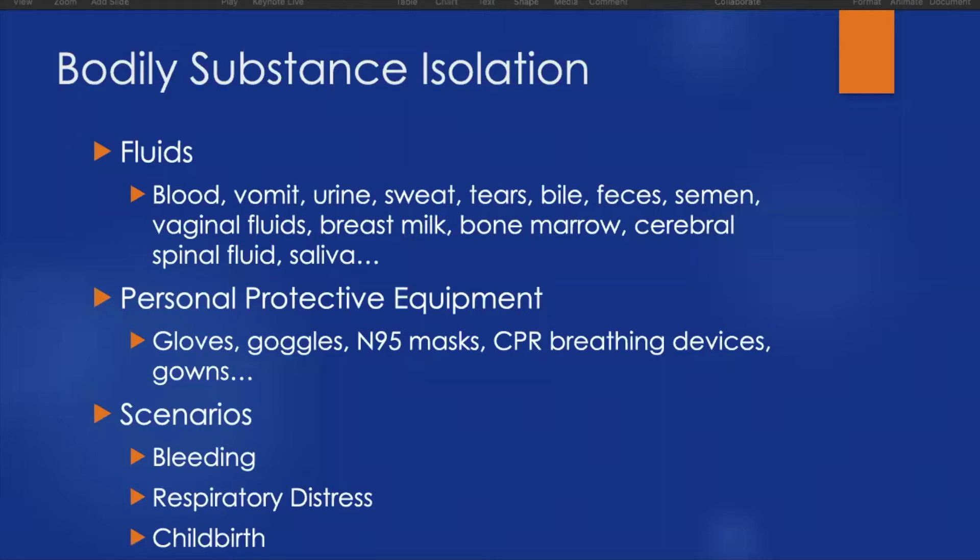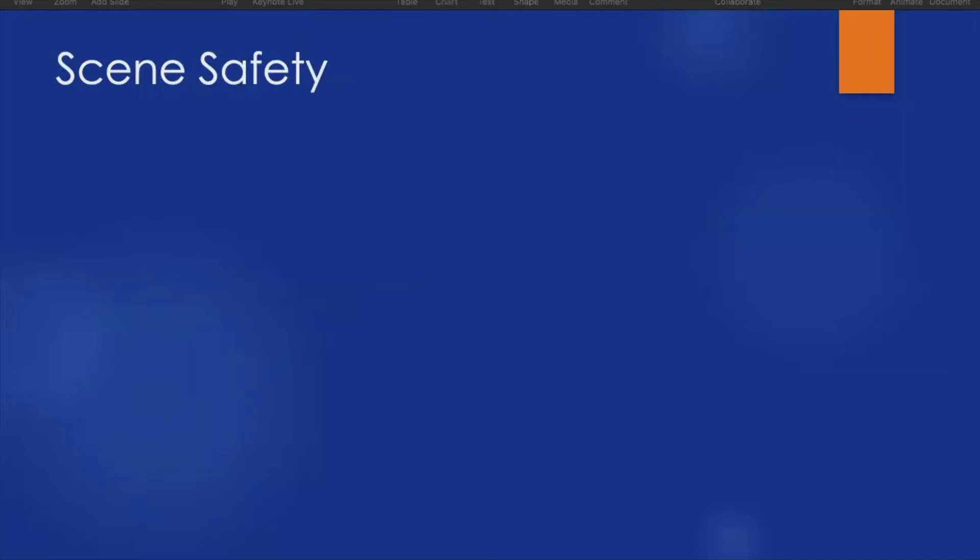Some other scenarios to consider: trauma patients often have blood we don't want contact with. If called to a respiratory distress patient, having mucous membranes covered with masks and eye protection is prudent. Emergency childbirth in the field tends to be very messy, so we'll want eye protection, mouth protection, gloves, and gowns as well.